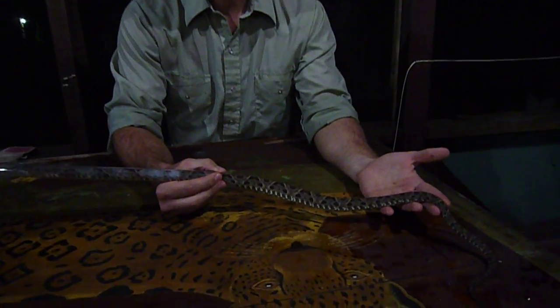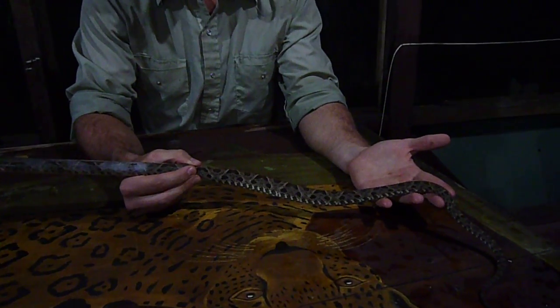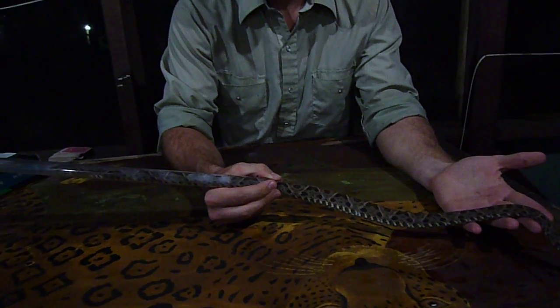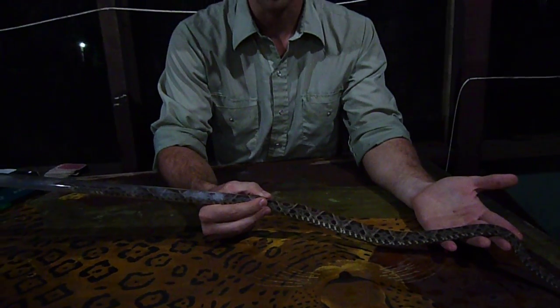This snake is basically the most dangerous snake in Central and South America. It's a pit viper, much like the eyelash viper and the Bushmaster.